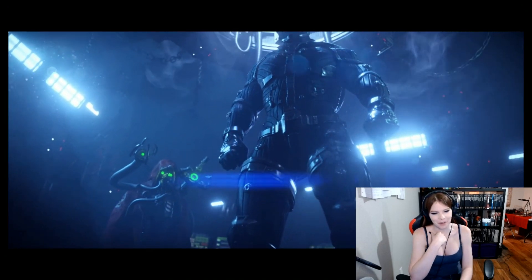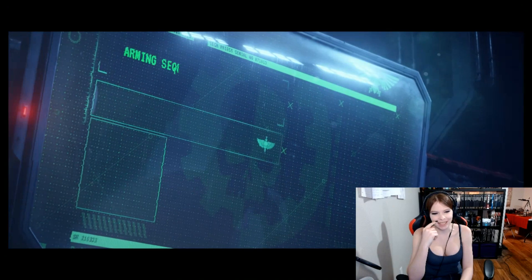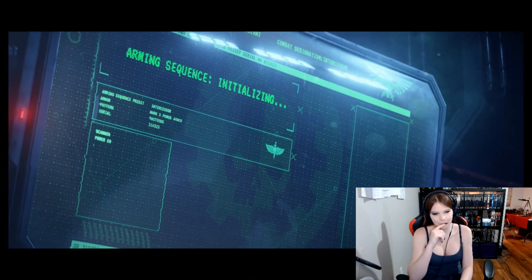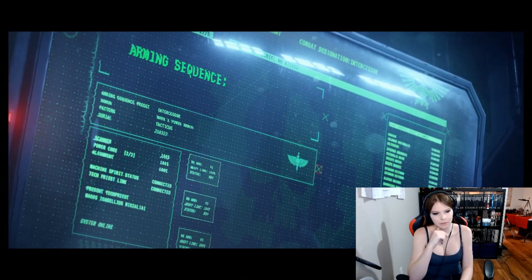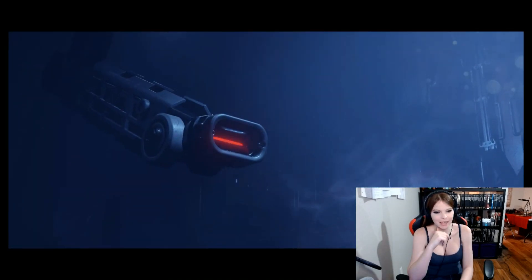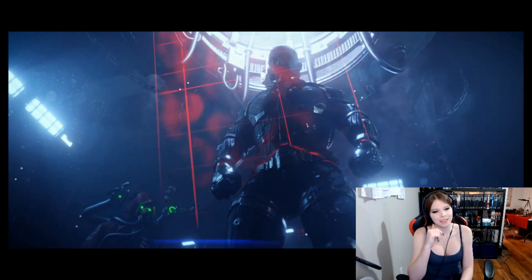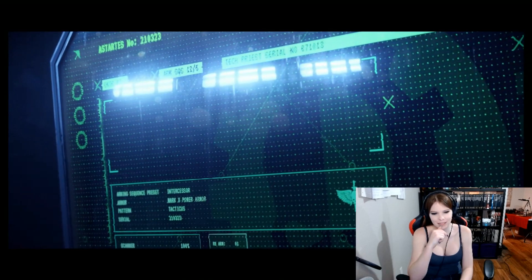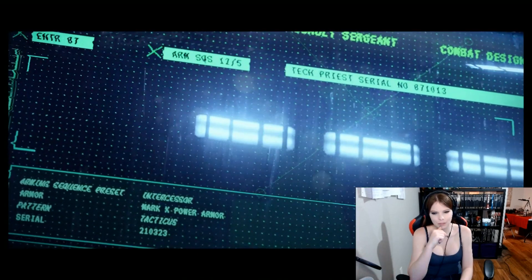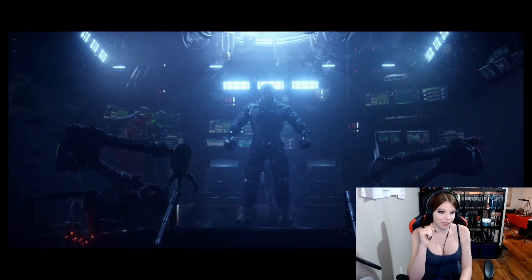They straight up stole this scene from Iron Man. His head is gigantic. This is Mark 10, so this is a Primaris Marine then. His head looks a little bit too big for his body. It's cool that they have the Tech Priest's serial number. I like that.